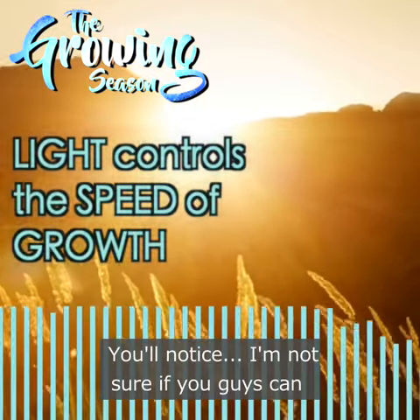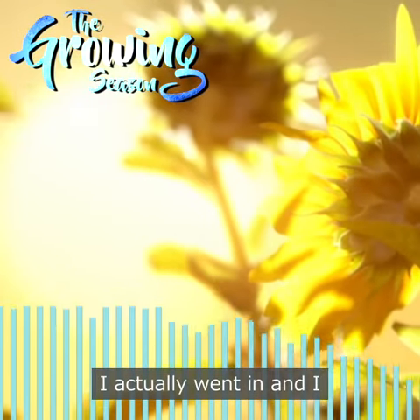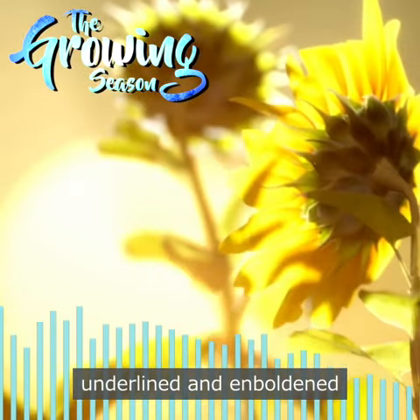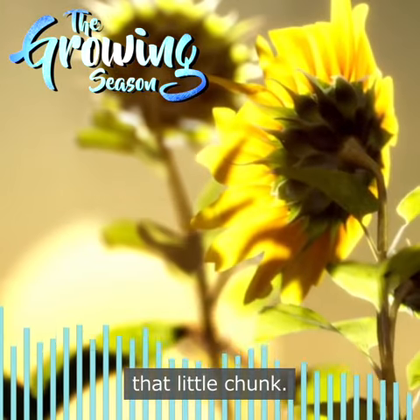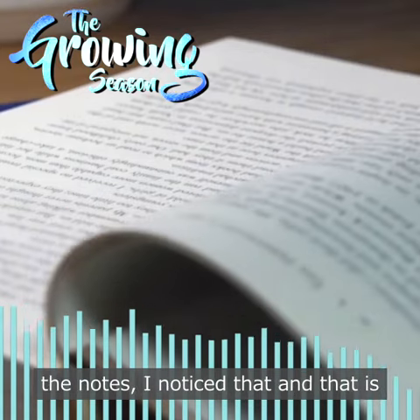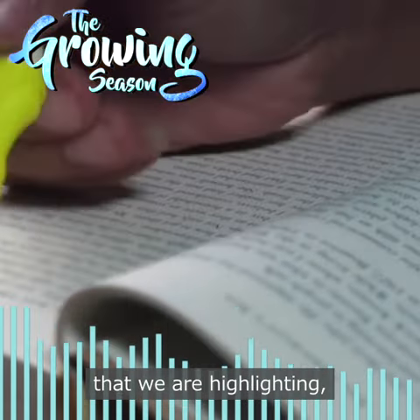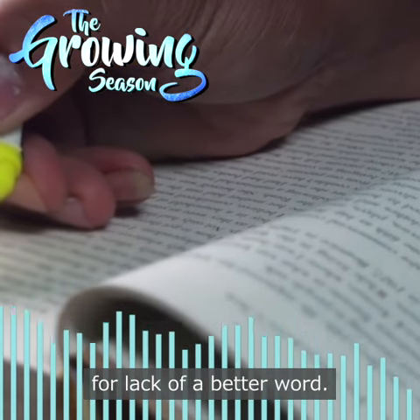You'll notice — I'm not sure if you guys can see it in your notes — but when you guys sent me these notes I actually went in and underlined and emboldened that little chunk. I did that. Because as I was scanning through the notes I noticed it, and that is something we need to make sure we are highlighting — for lack of a better word. So let me say it again.